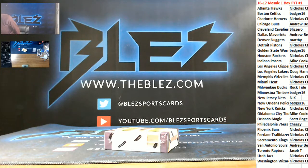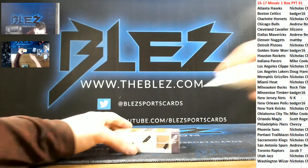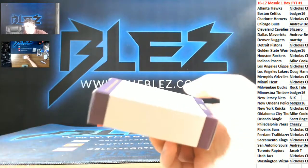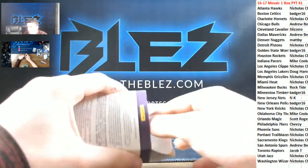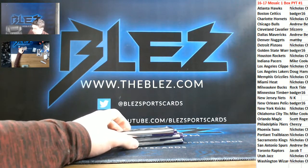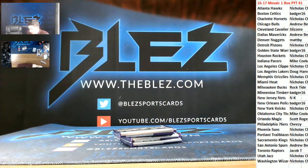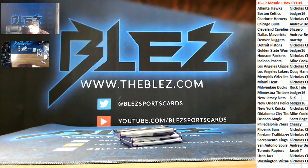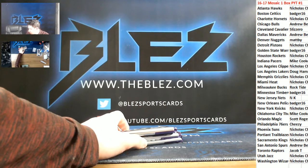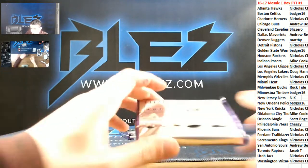This is 2016-17 Panini Mosaic, one box. Check out our one box break section on our website — we got some stuff listed and we're going to have some more go in there. Good luck.